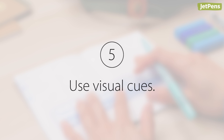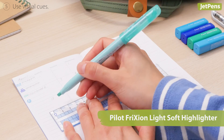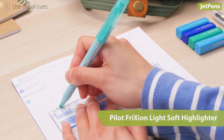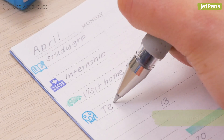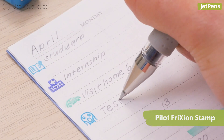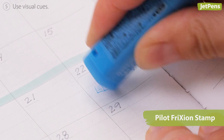Tip five: use visual cues. Take advantage of highlighters, stamps, or colored pens to create visual cues for different tasks. We love the Pilot Frixion line of pens and stamps — they're erasable, so you can keep your planner neat when plans change.